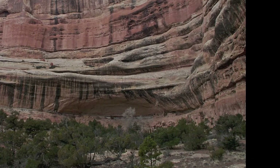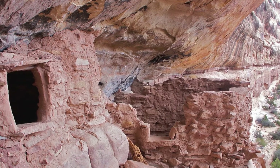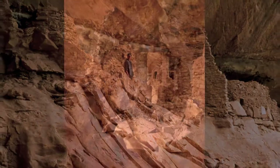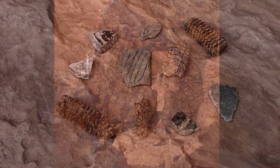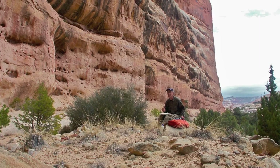On the way up, we spied something on the wall to the right. It was an old cliff dwelling not mentioned on any map. It was a wonderful place to explore. It contained several interesting doors, pottery shards, and corn cobs left over from a thousand years ago.